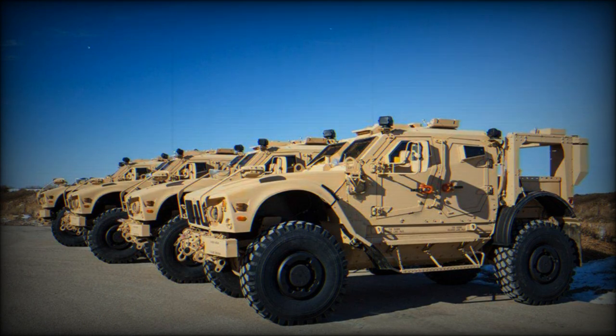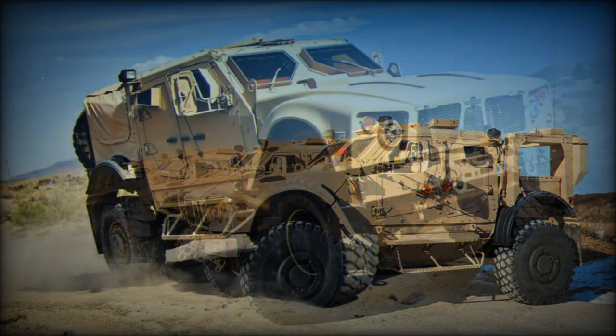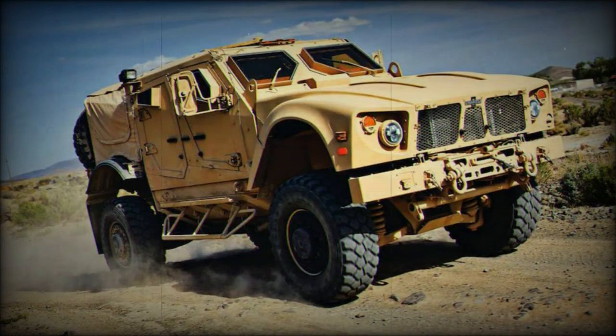The Oshkosh product was selected as the prime contender for its proven survivability features including mine-resistant capabilities, off-road function, affordability in both production and maintenance, and Oshkosh's modernized and capable production facilities. The first few MATV vehicles were debuted in Afghanistan sometime in October of 2009.